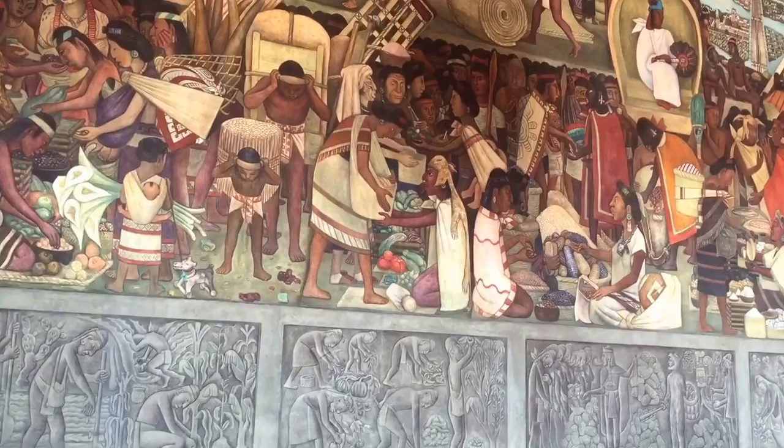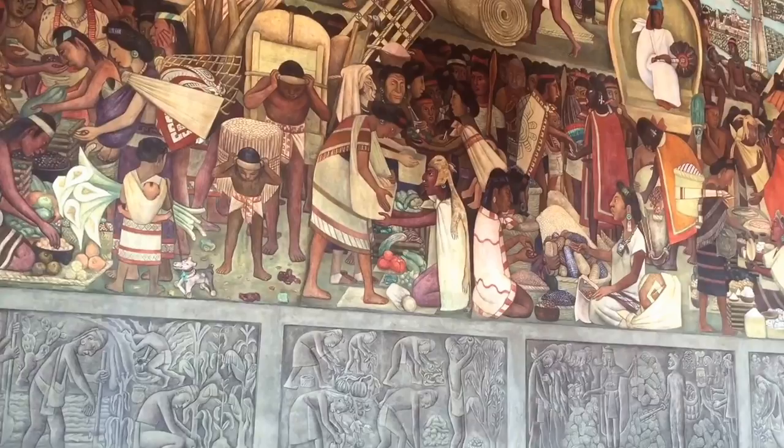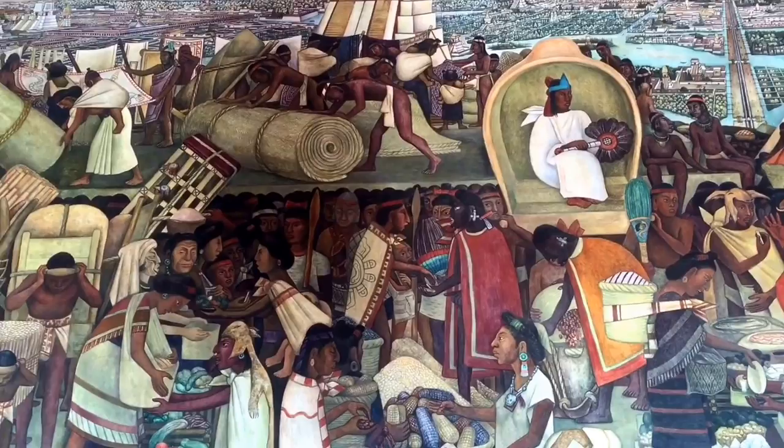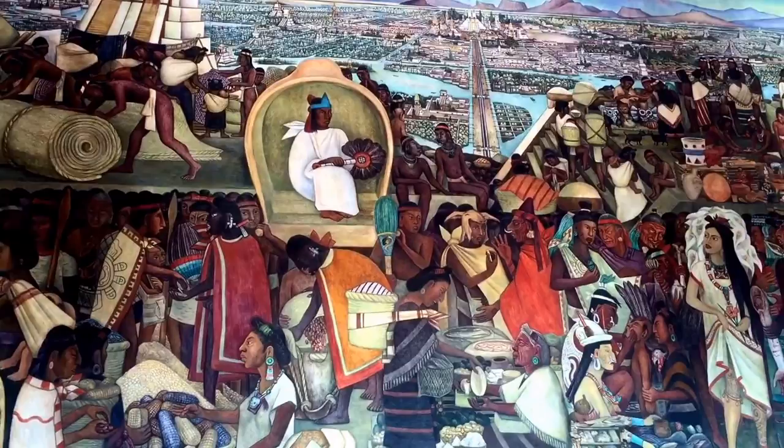Present-day Mexico City is built on the ancient Aztec city of Tenochtitlan, founded around 1325 in the midst of the city-states that remained after the fall of the Toltec Empire. Tenochtitlan eventually reached a population exceeding a quarter of a million, and was one of the largest and richest urban areas in the entire world when the Spaniards arrived in 1519.